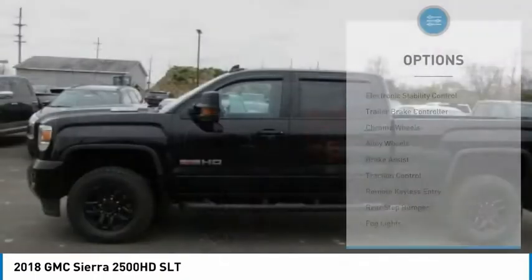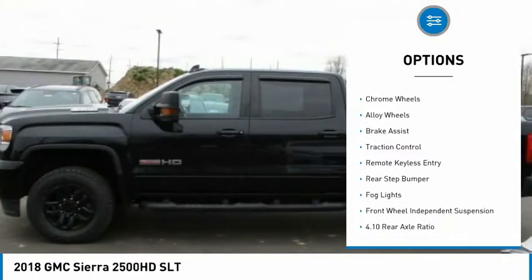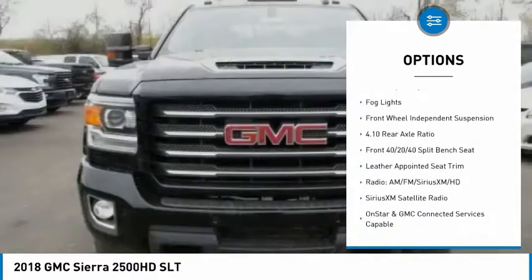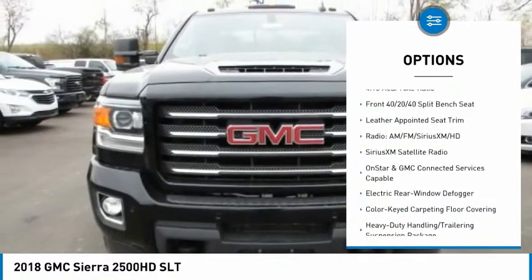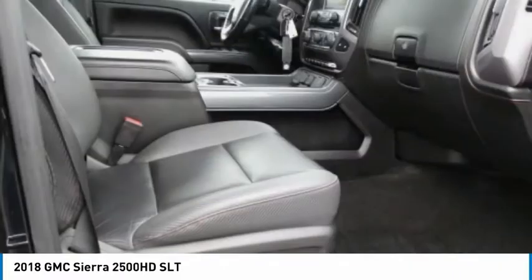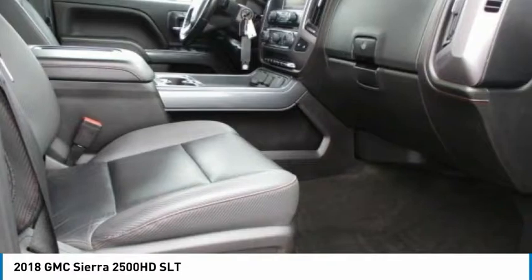Here are some of this vehicle's great options: electronic stability control, trailer brake controller, chrome wheels, alloy wheels, brake assist, traction control, remote keyless entry, rear step bumper, fog lights, and front wheel independent suspension.